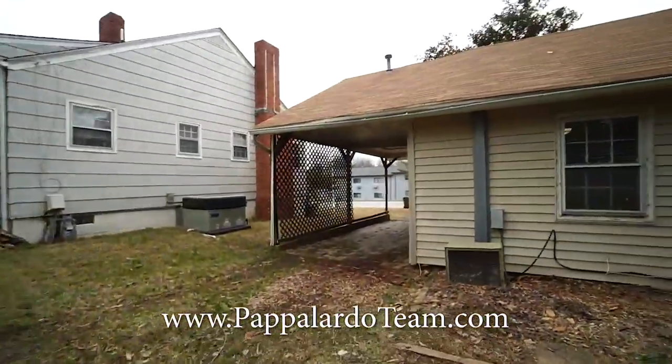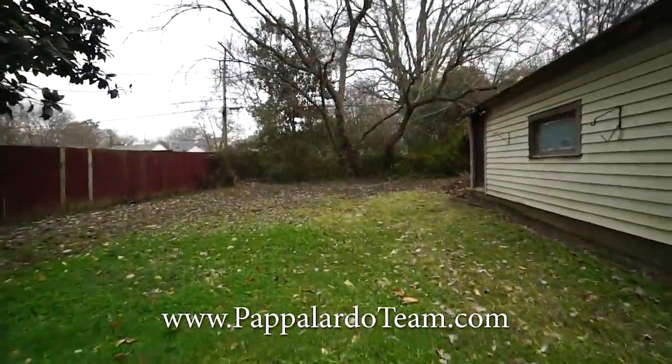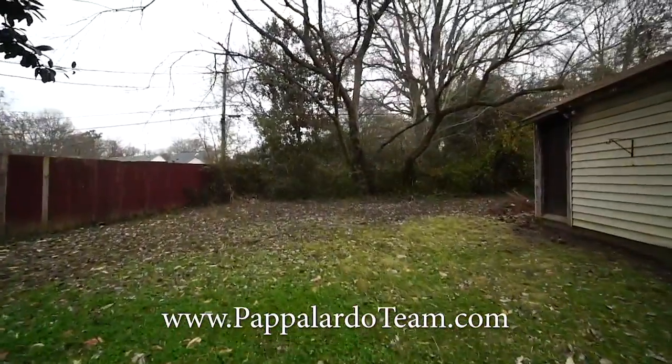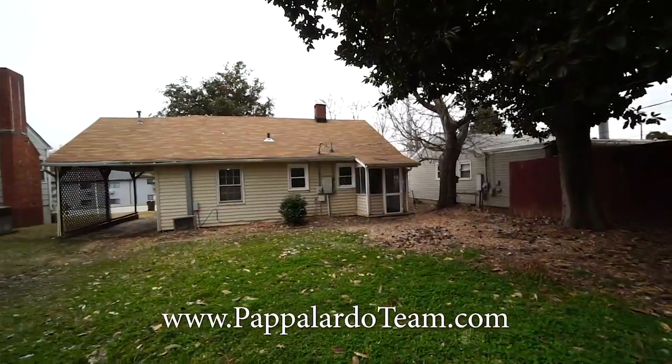And right there is your one car carport. Come back out into the yard just a little bit more, swinging back by the magnolia tree to look at the back of the house.